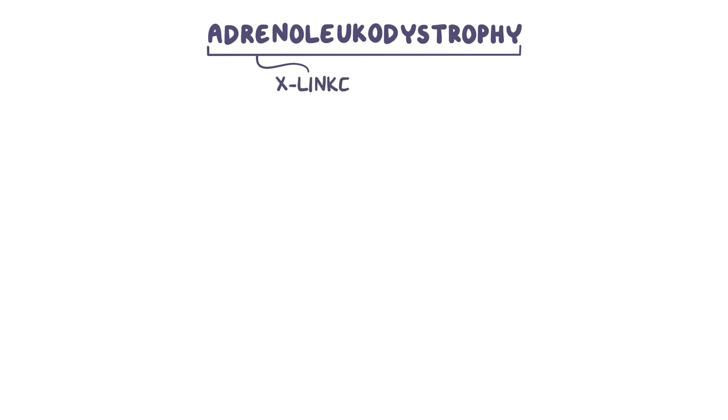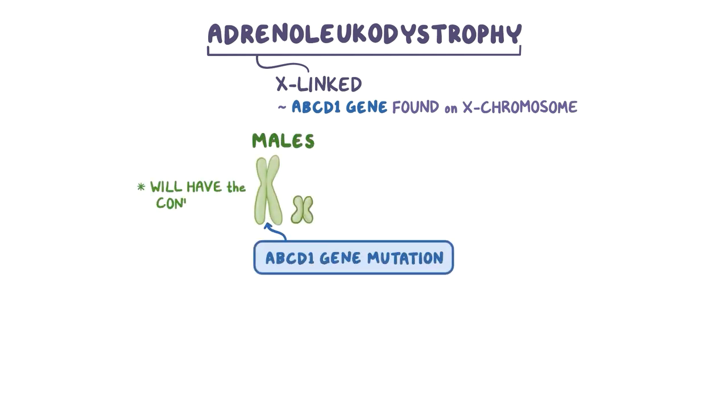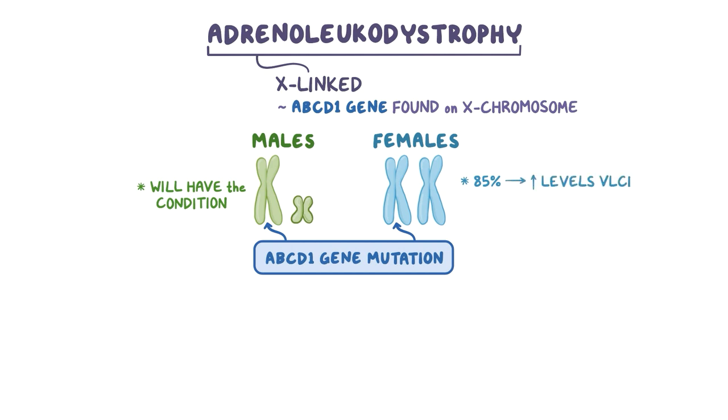Adrenoleukodystrophy is inherited in an X-linked fashion, meaning the ABCD1 gene is found on the X chromosome. Males who carry an ABCD1 gene mutation on their X chromosome will have the condition. 85% of females who carry an ABCD1 gene mutation on one of their X chromosomes present higher levels of VLCFAs, and half experience symptoms.